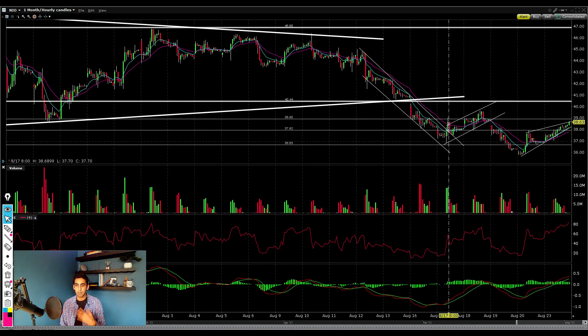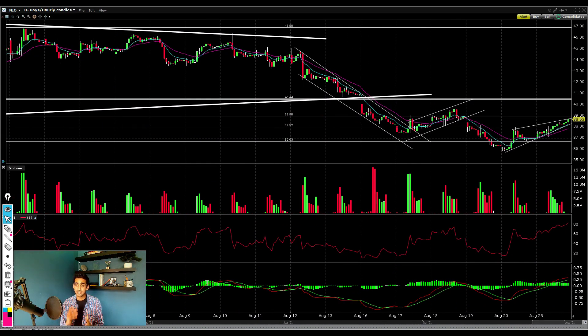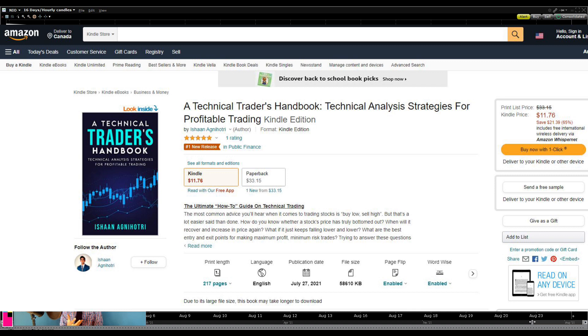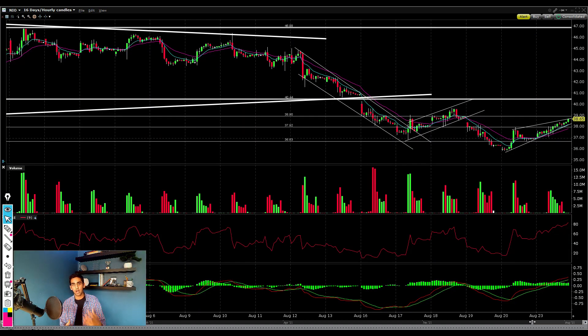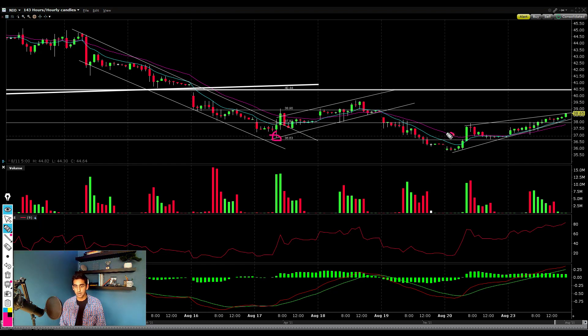Now that you've got a rough understanding of the technicals, let's talk about my price target and personal strategy. Even though we're looking somewhat bullish, there are things you need to watch before an official bullish move is confirmed — this bounce could easily be a dead cat bounce. I still want to be adding into my new position because if this is indeed a double bottom, the neckline is all the way up at about $39 a share.